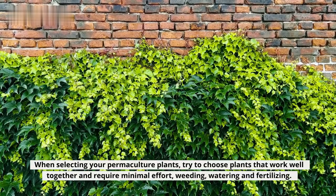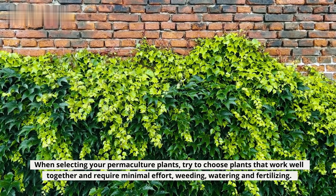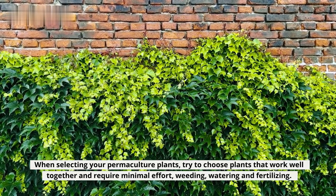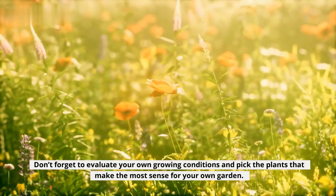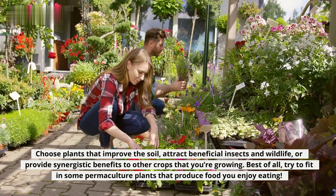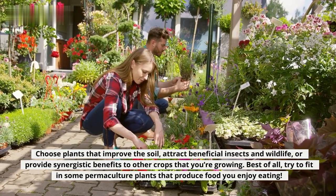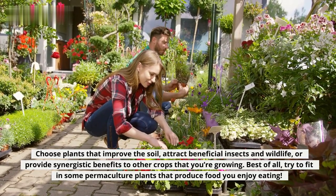When selecting your permaculture plants, try to choose plants that work well together and require minimal effort — weeding, watering, and fertilizing. Don't forget to evaluate your own growing conditions and pick the plants that make the most sense for your garden. Choose plants that improve the soil, attract beneficial insects and wildlife, or provide synergistic benefits to other crops that you're growing.